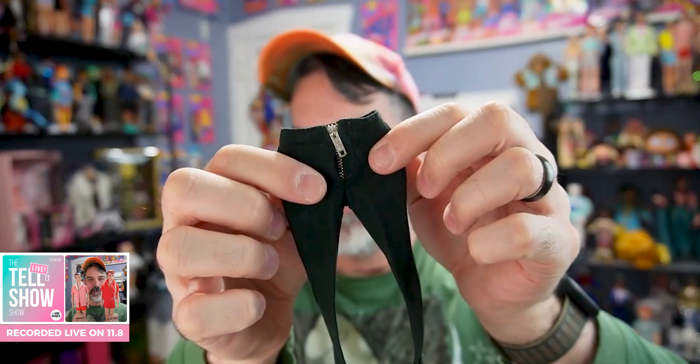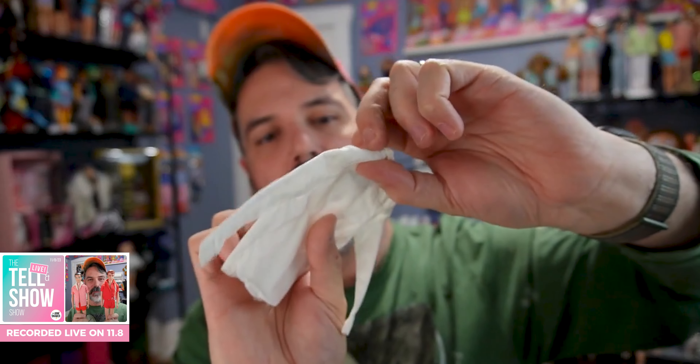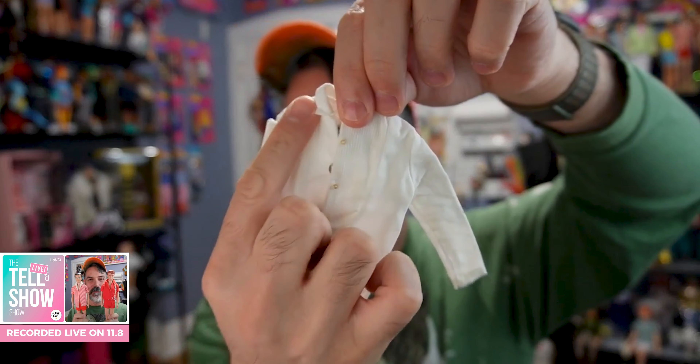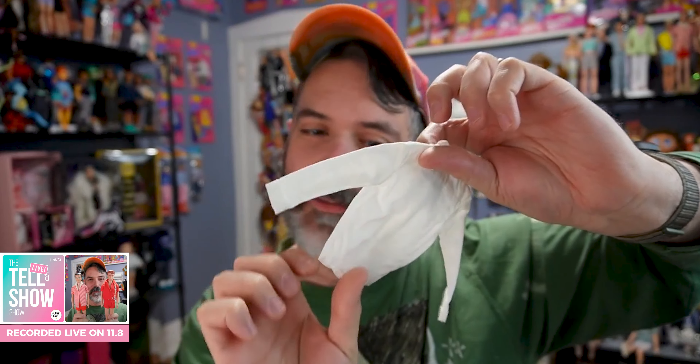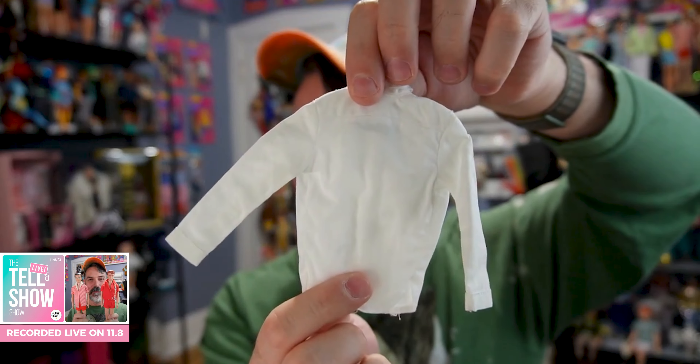I'm assuming that's the front — or maybe it's the back? I don't know where that giant zipper would go, front or back. Then we have another white shirt that looks more like a dress shirt. It's a different material here, almost ribbed but not really. Someone in chat says the old ones had the zipper in the back — got it, that makes sense.